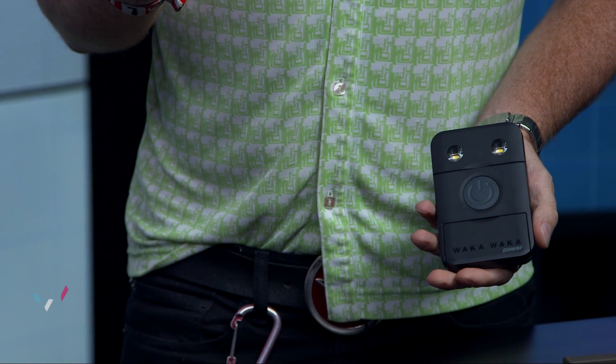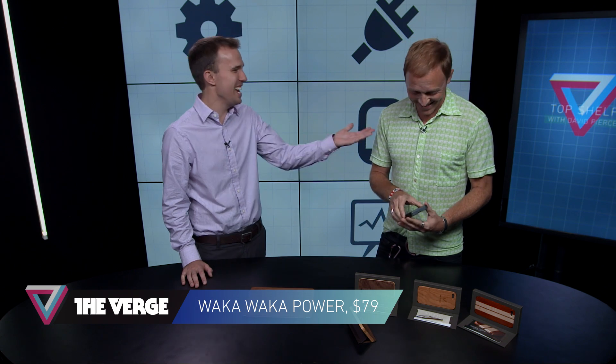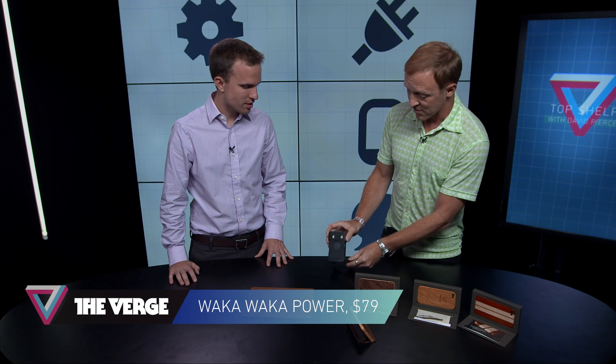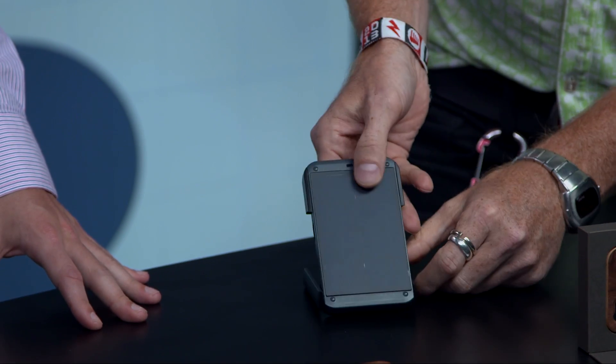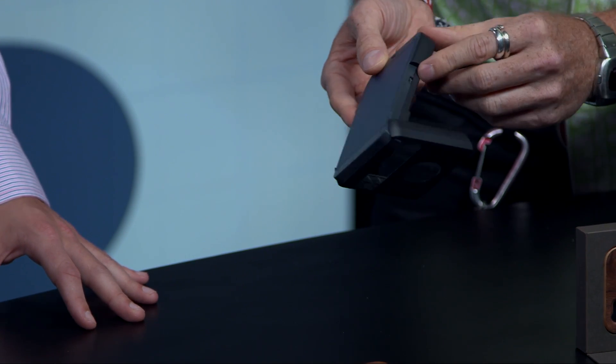You brought a Waka Waka. This was a Kickstarter project — a company called Waka Waka, which means 'Shine Bright' in Swahili. It's a phenomenal little device. It's a light, it's a battery, so you can charge all your USB devices, and it's solar-powered. You can charge it off sunlight, or there's a micro USB and you can charge it off the mains.